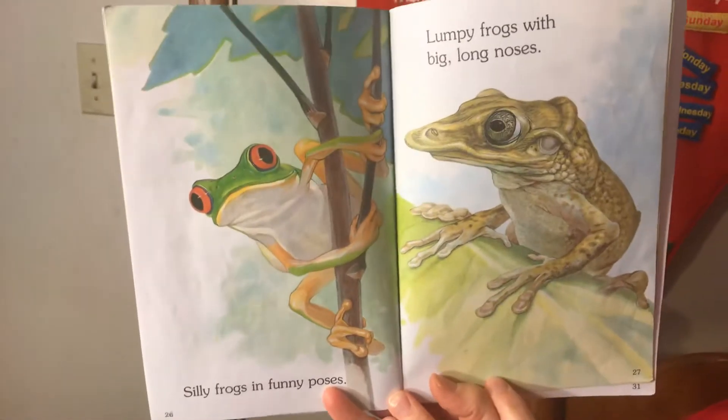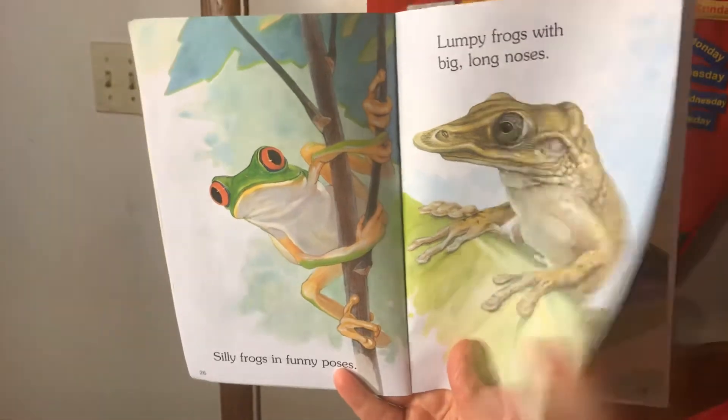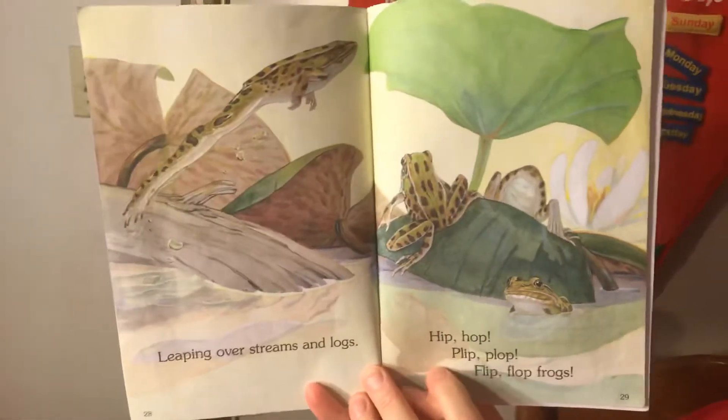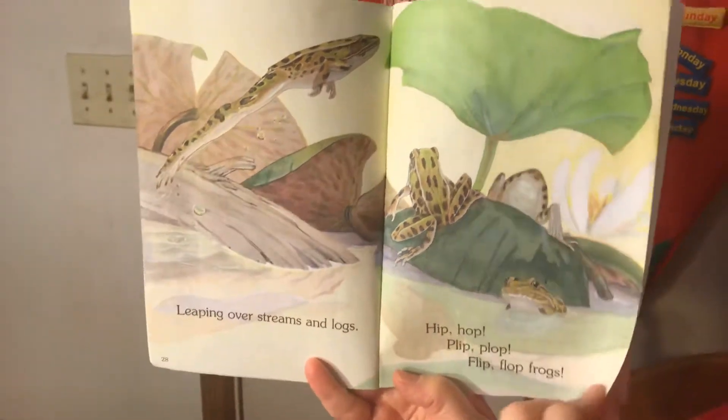Silly frogs in funny poses. Lumpy frogs with big, long noses. Leaping over streams and logs, hip-hop, flip-flop frogs.